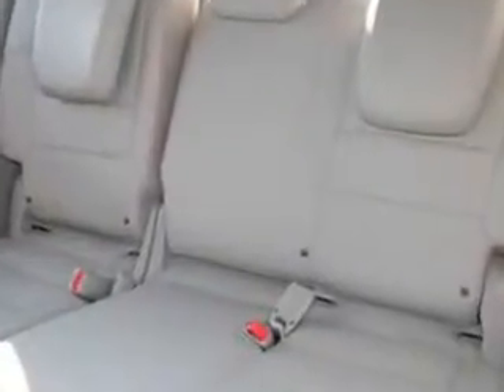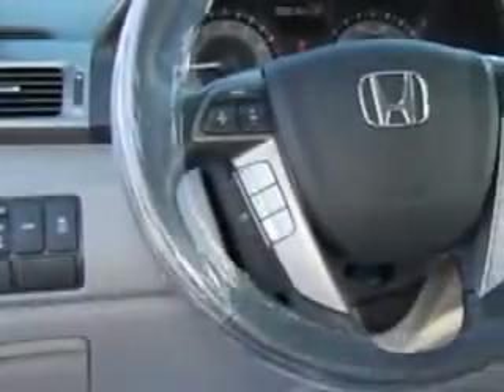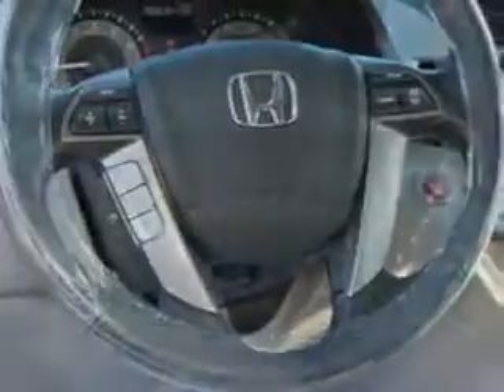Equipped with a six-cylinder engine, enjoy this utility van with features like audio system, front, rear, and third-row floor mats, ABS brakes, and much more. Get where you need to go, enjoy the drive, and have peace of mind in this 2015 Honda Odyssey.